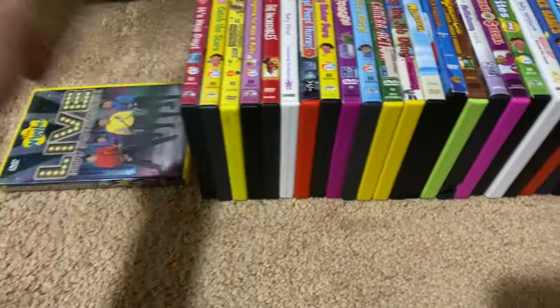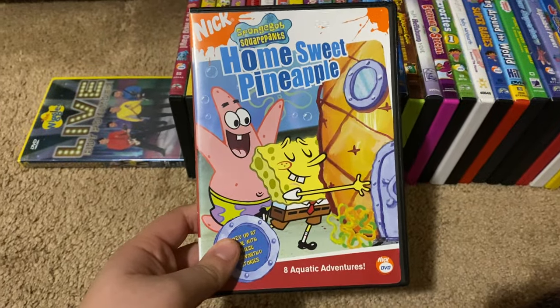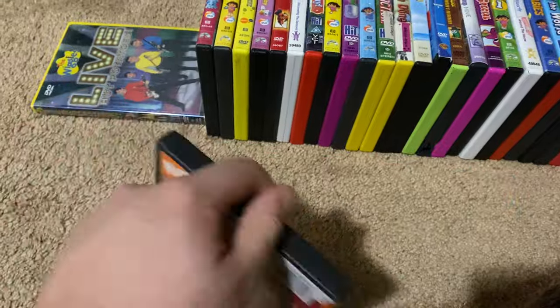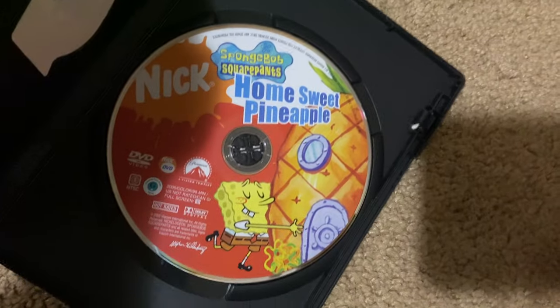Next up we got is SpongeBob SquarePants Home Sweet Pineapple 2005 DVD. So here's the front, spine, proud picture of SpongeBob, the back, and here's the disc.